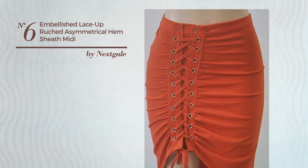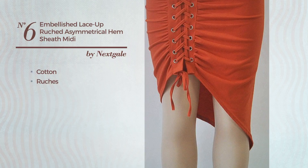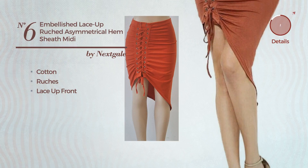Number 6: An All-Midi Length Sheath Skirt. Crafted from cotton, styled with ruches. This skirt includes a lace-up front. Available in 2 more colors.